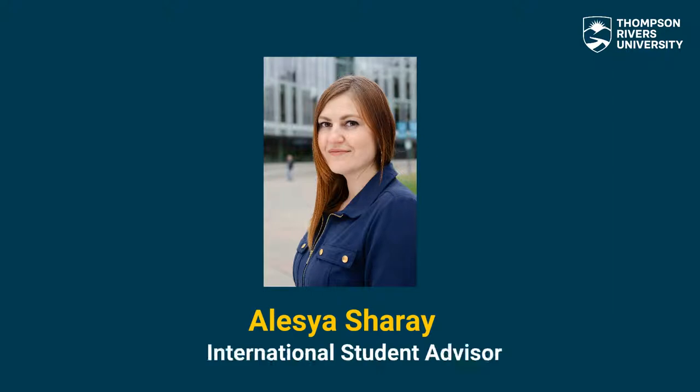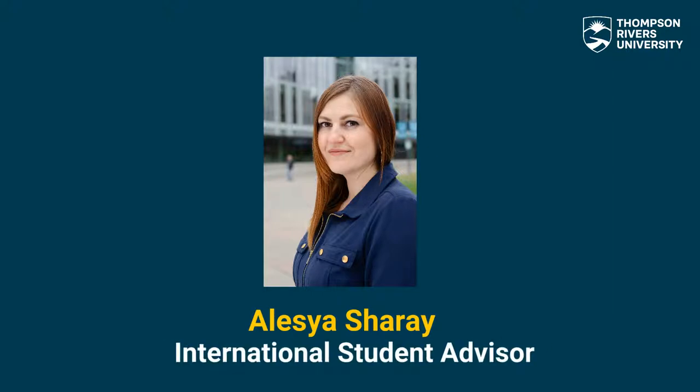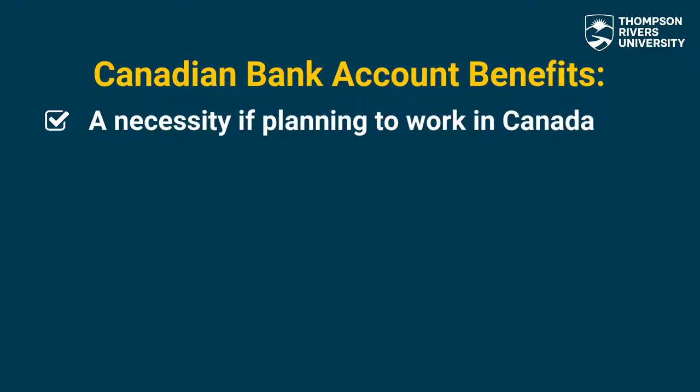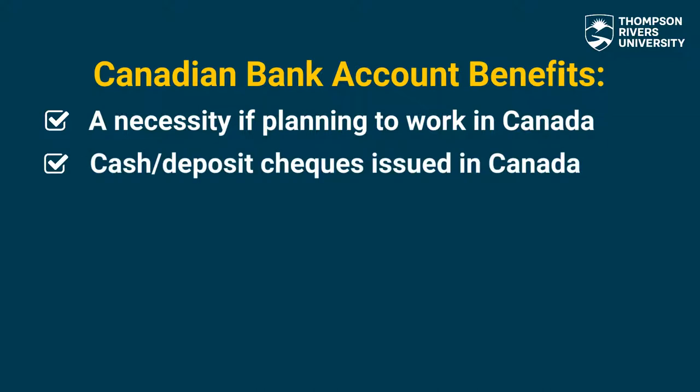Hi, my name is Aleisa Sherey and I'm an international student advisor here at TRU World. It is essential to open a bank account if you are planning to work in Canada or if you're expecting to receive a check from a Canadian company or individual.